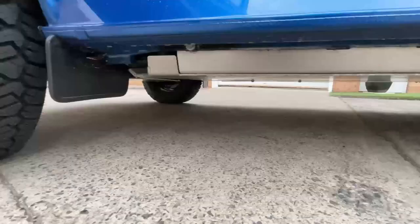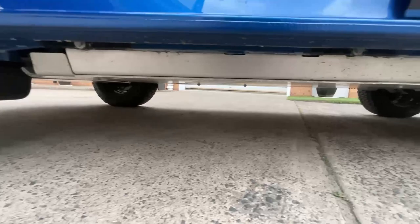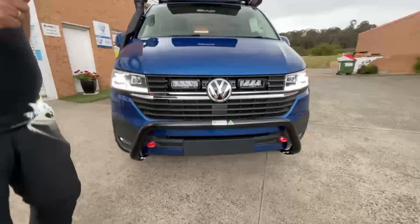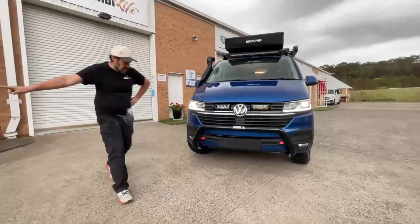The off-road equipment includes the Cycl engine and gearbox guard, and further back we have the fuel tank guard, the muffler or exhaust guard that also covers the SCR, the rear diff guard, and the rock slider.